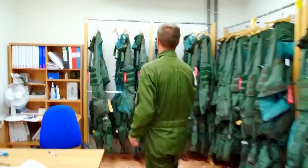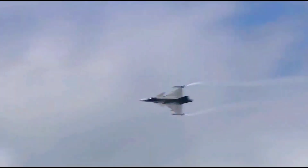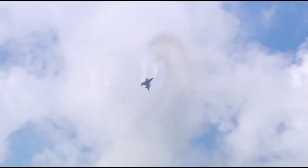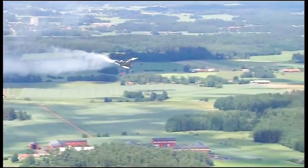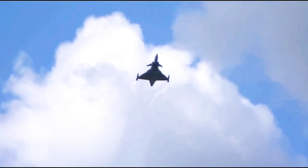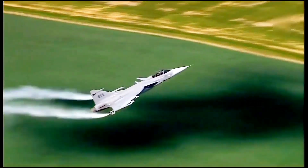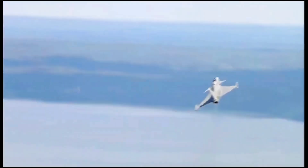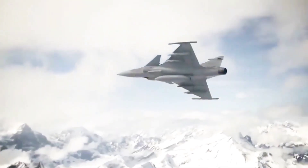Gripen's electronic warfare system is another area where safety is unmatched. The F-35 is stealthy, but its stealth is not permanent — once detected or tracked, it becomes vulnerable. Gripen, however, uses a different strategy: dynamic electronic warfare. Its onboard EW suite acts almost like an invisible shield that constantly changes frequencies, jams enemy radars, and blinds incoming missiles. For Canada, which faces unpredictable Russian aircraft and Arctic intrusions, this adaptive defense is far safer than relying on stealth alone.